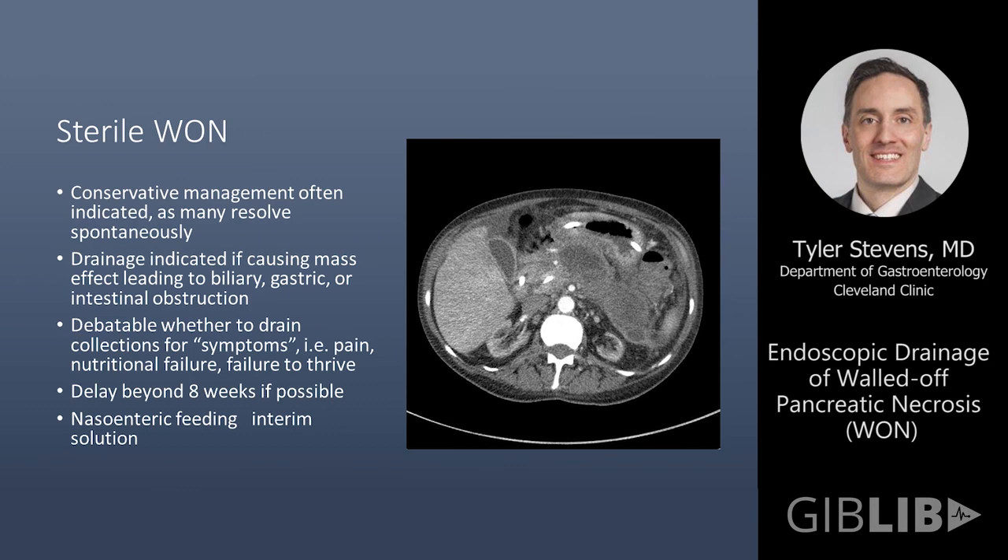A little more nuance is required in deciding whether to intervene on a sterile collection. Some of these patients are minimally symptomatic — they may be able to eat okay and may not have very many symptoms.